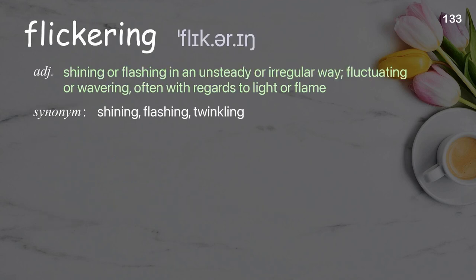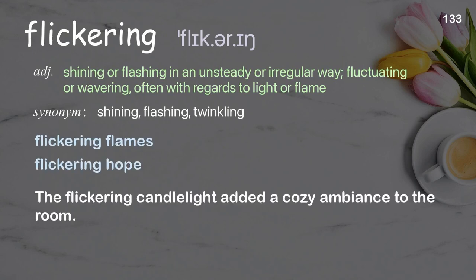Flickering: shining or flashing in an unsteady or irregular way; fluctuating or wavering, often with regards to light or flame. Examples: flickering flames, flickering hope. The flickering candlelight added a cozy ambience to the room.